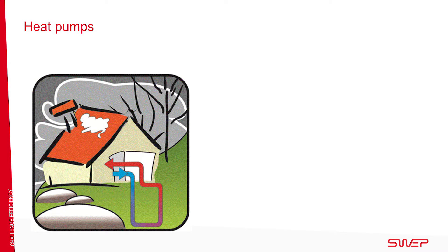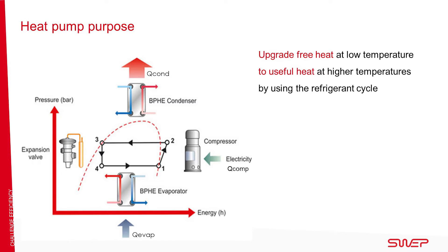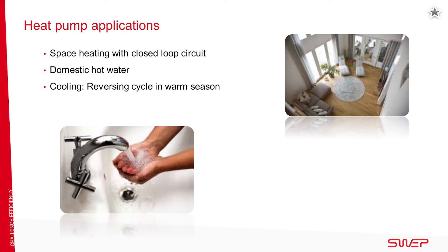Heat pumps are common heat sources in district heating. The heat pump uses the refrigerant cycle to upgrade free heat at low temperatures to useful heat at higher temperatures. This environmentally friendly heating solution is a growing market. Heat pumps use stored heat that is replenished by the sun, and can be used to provide space heating and domestic hot water.